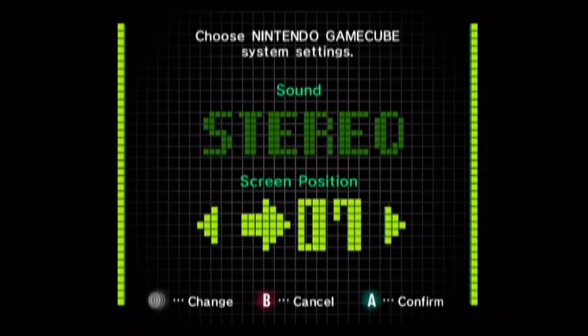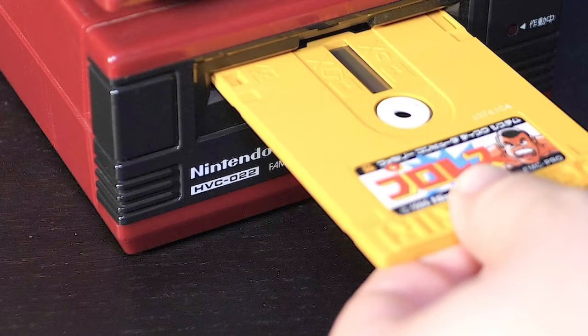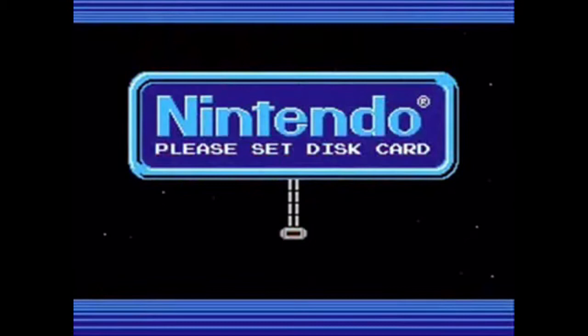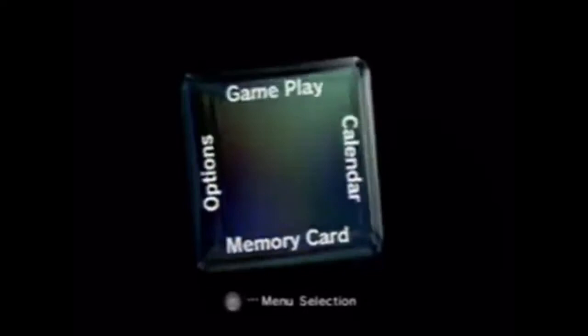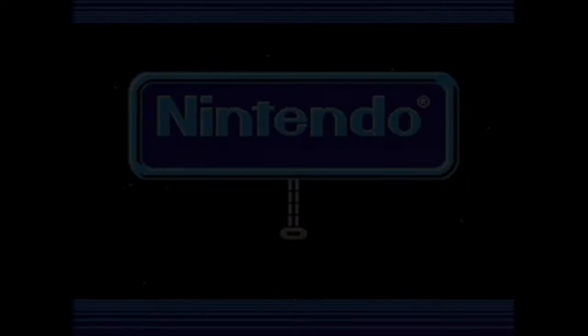This music doesn't appear to have any particular melody, but it's rather just pure ambience. Or so we thought. Back in 1986, Nintendo released the Famicom Disk System, and when you booted up this console, you were greeted with a lovely little tune. It turns out that if you take the ambient music from the Nintendo GameCube and speed it up about 16 times, you get that same tune — an incredibly clever musical secret referencing one of Nintendo's classic systems.